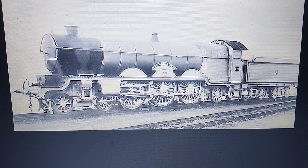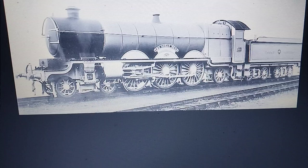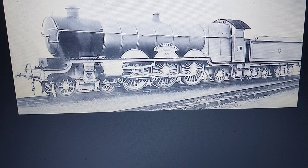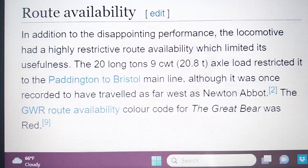Next is the GWR Great Bear — the first and only Pacific built on the Great Western. Unfortunately it was scrapped, though it was rebuilt as a Castle class. It was scrapped, except for its nameplate which is preserved. There are reasons why it was scrapped, as it was ultimately unsuccessful.